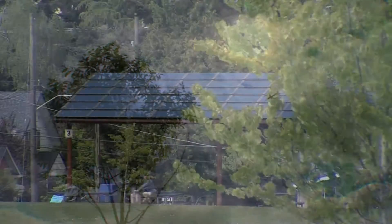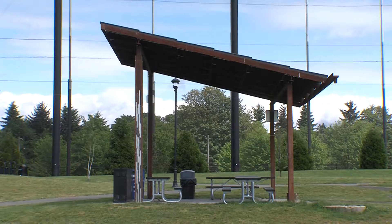Our first community solar project is in South Seattle. It's at Jefferson Park, and it's on some picnic shelters.